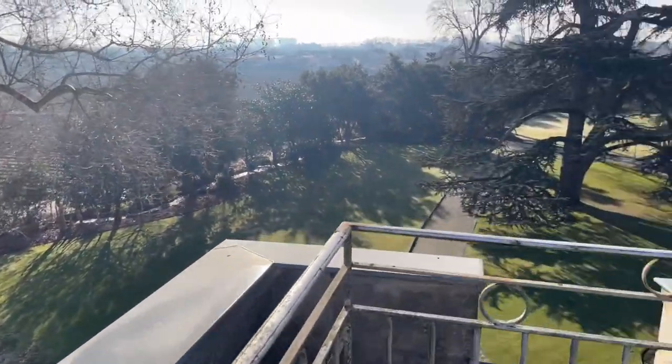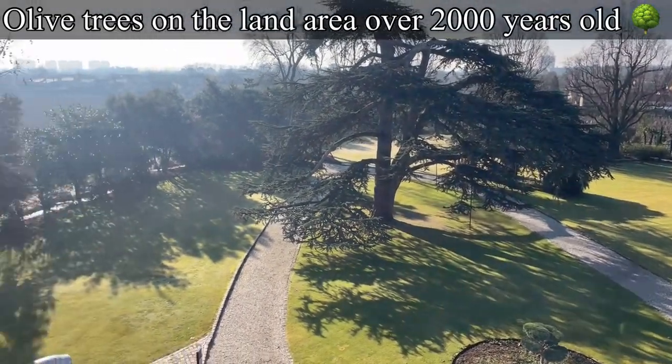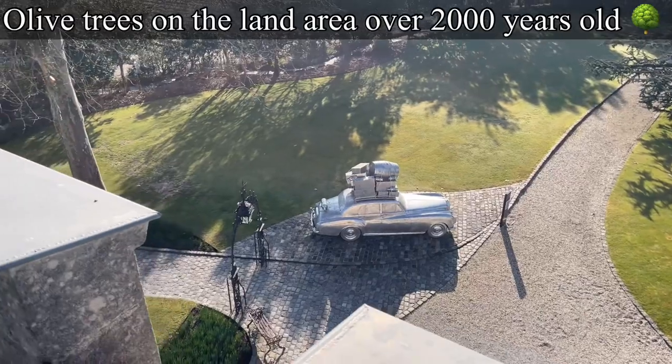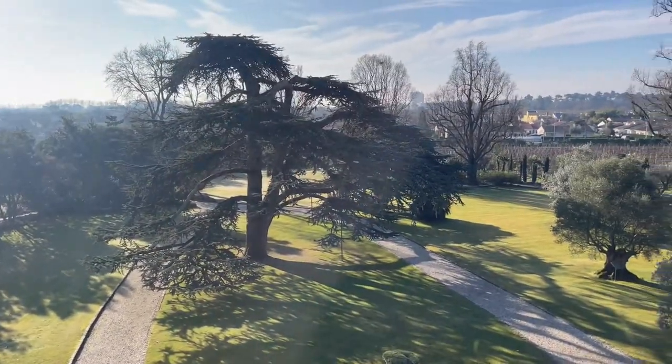Little things like this — the olive trees that surrounded the property, some of which were over 2,000 years old, planted by the original owners back in the 1800s — made this day just so historic and worth the trip.